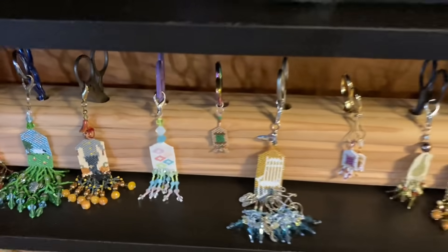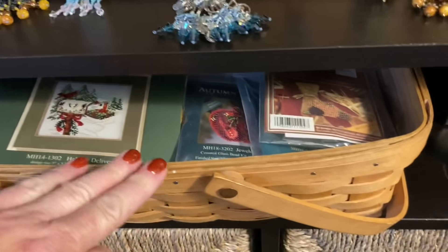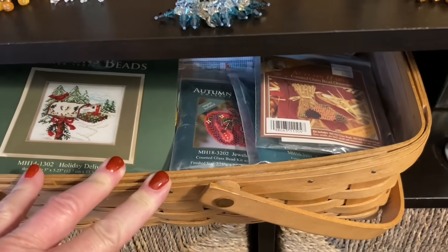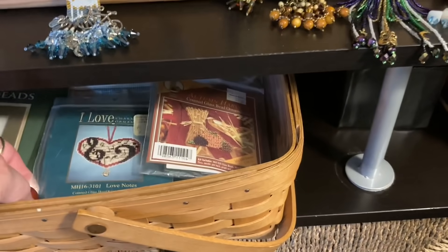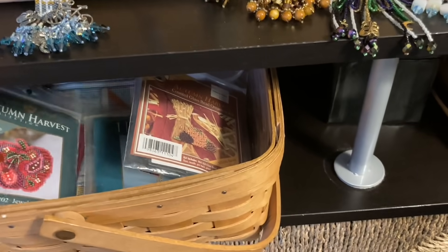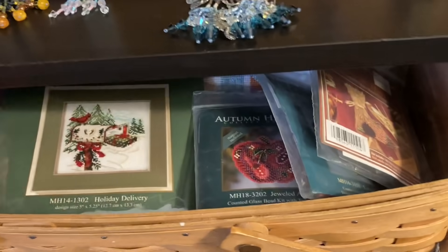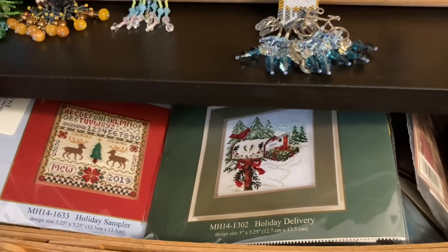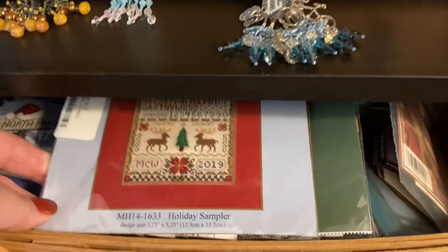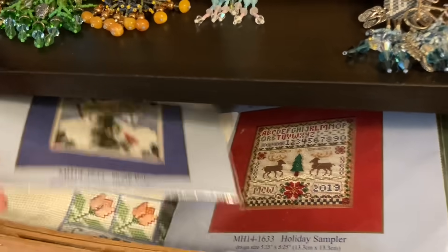Underneath this basket here I just have some beaded projects that I want to get to this time of year if I get the chance. Some of them are fall — the smaller ones are fall ornaments. They're Mill Hill kits. That one's for my husband. These two are fun — they're magnetic, so they're stuck together. It's a pear and an apple. And then these are just gorgeous — I like the cardinal and the idea of getting your Christmas mail in the mailbox. This is a beautiful Christmas sampler, and then this one is just so old-fashioned and I like it a lot. I'm hoping to work on some of those, so I have them there as a reminder.